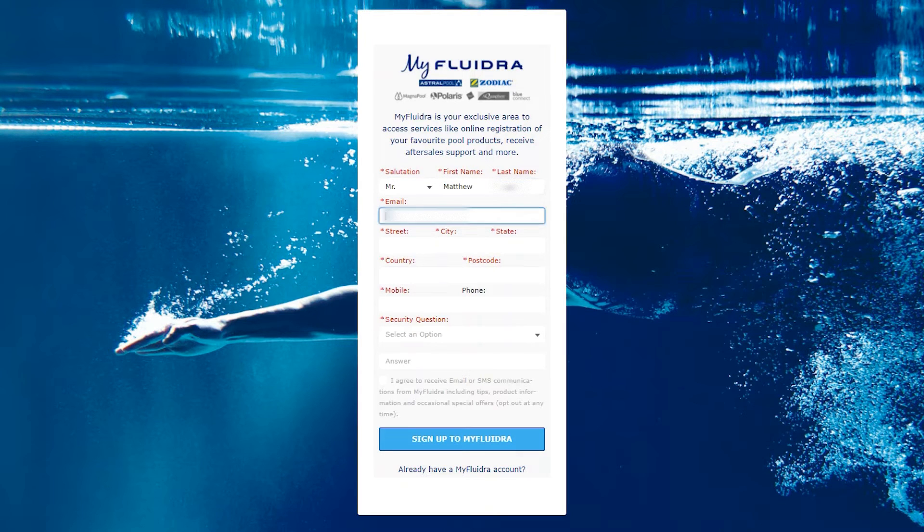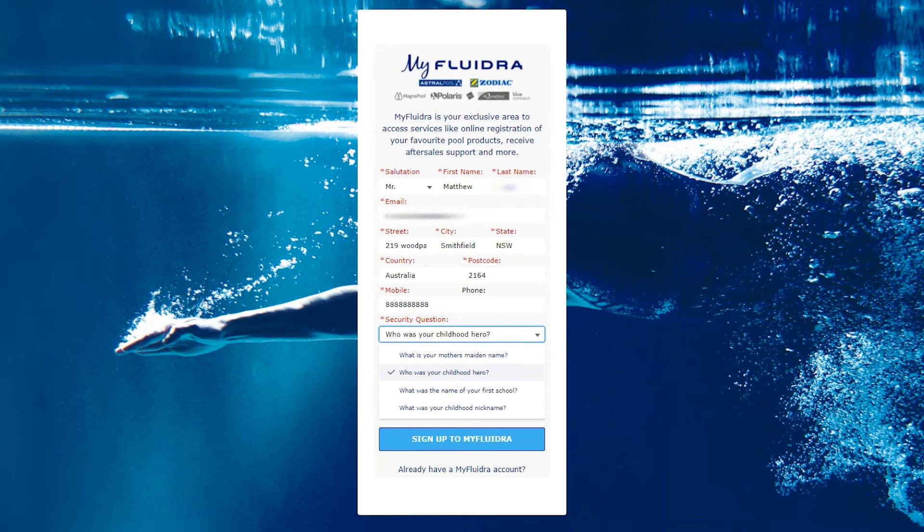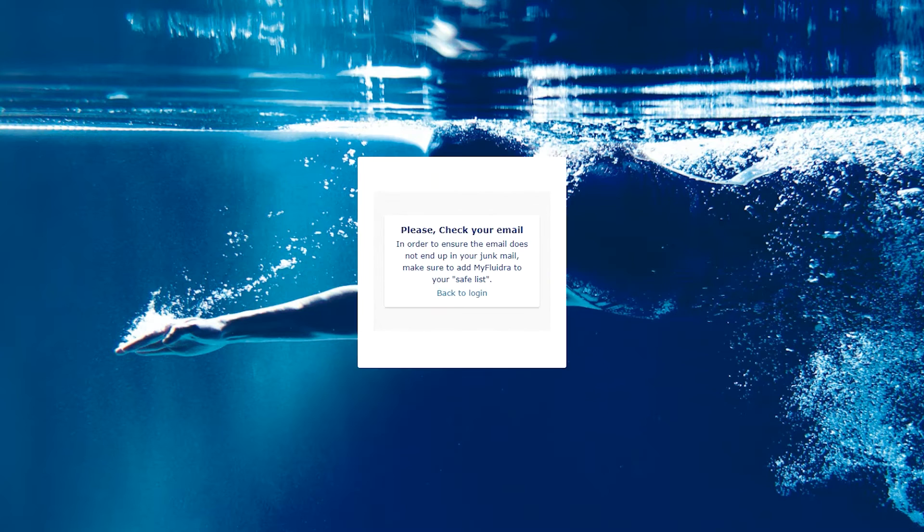Account creation is simple, and if you're not already a member, you can easily do so today by following the prompts on the registration page. You'll need to provide your name, address and contact details, as we'll use this information if we need to provide after-sales support.